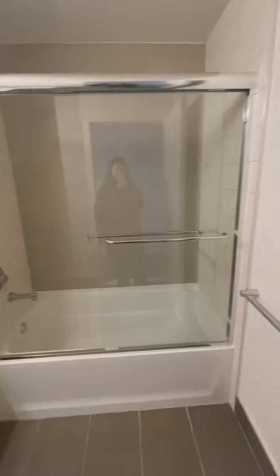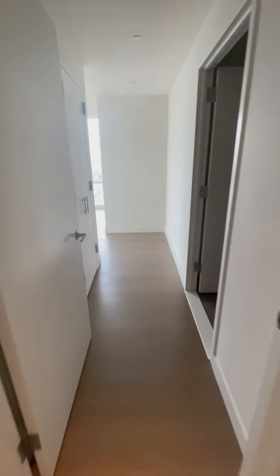And then this is the bathtub. Let's go into the master bedroom first.